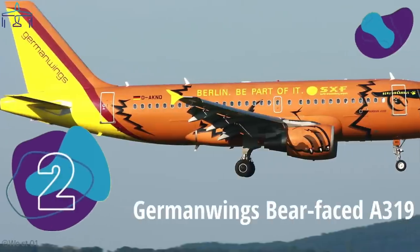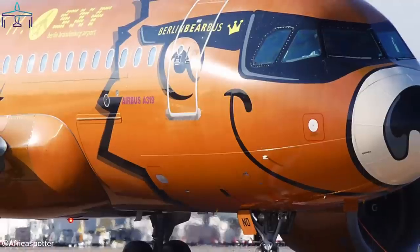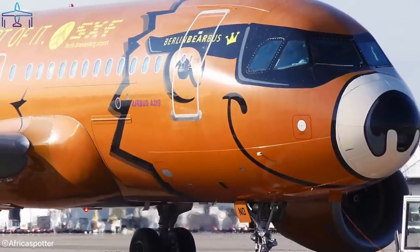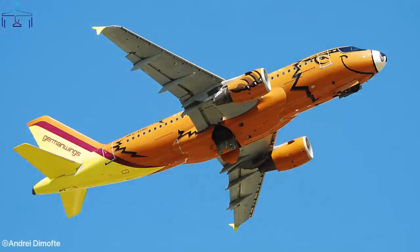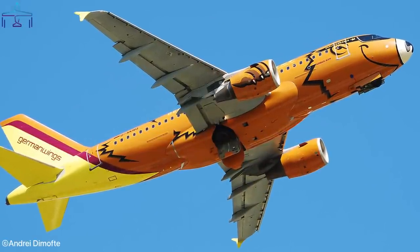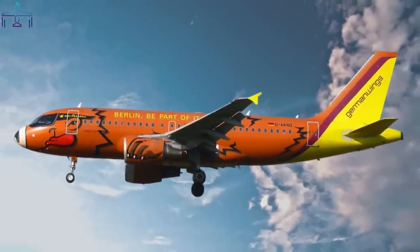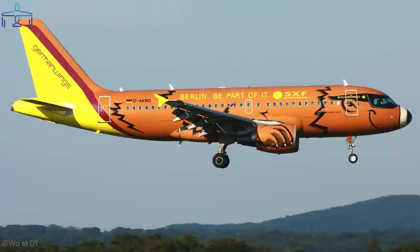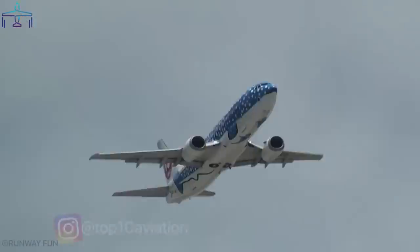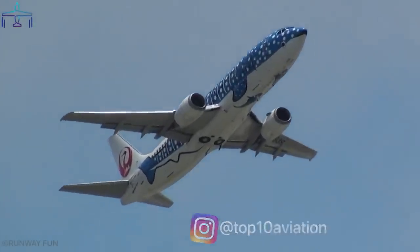Number 2: Germanwings bear-faced A319. The already-gone German budget carrier celebrated the start of Berlin Schönefeld operations with an amazing livery — the Berlin Bear Bus. The small Airbus flew across Europe with a fully painted brown bear. The bear was charming: it had paws painted on the engines, its tongue was sticking out of the muzzle, and it even wore sunglasses, making it the coolest brown bear in the world.